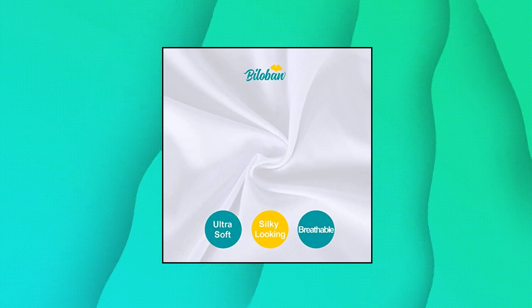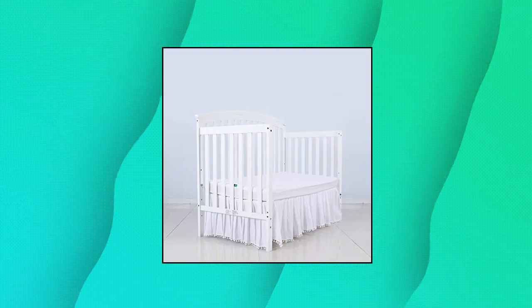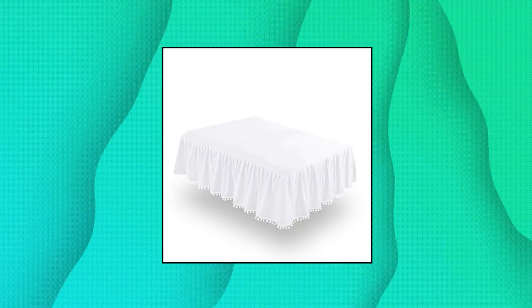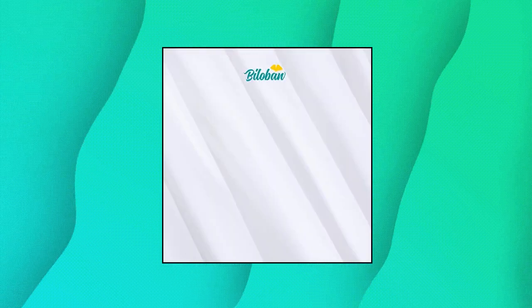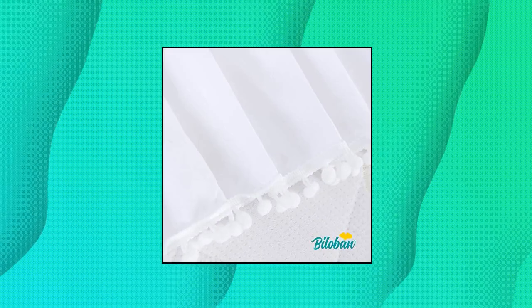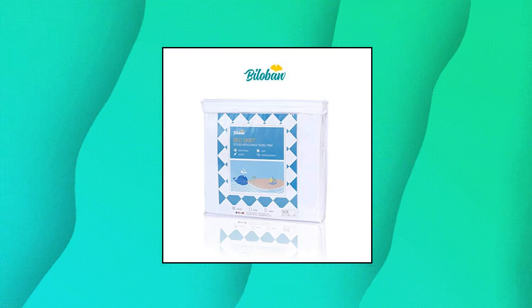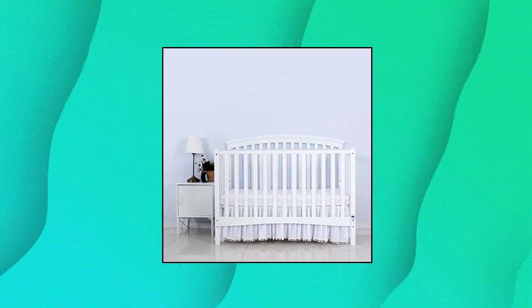Villaban White Crib Skirt — pleated with lovely pom poms, bedding dust ruffle for baby girls and baby boys, 14-inch drop. Fits all standard crib beds. White microfiber classic design. Creates an attractive, polished look in your crib bed with the dust ruffled crib skirt. This simple yet classic piece offers a solution for those hoping to stylishly fill the gap between the bed frame and floor. Silky looking white peach skin microfiber, which is treated nice and soft, wrinkle-free and beautiful.